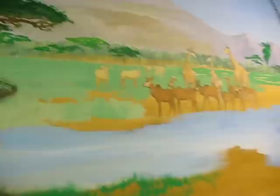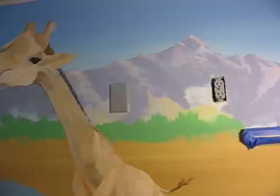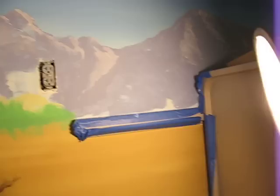The water's edge. I like the mountains here. The mountains are cool.